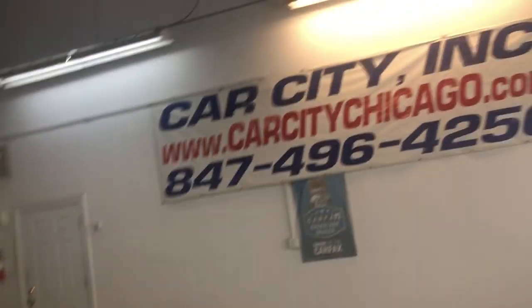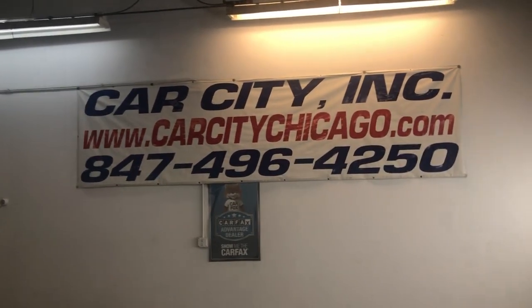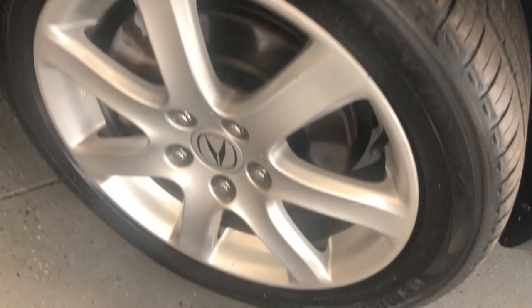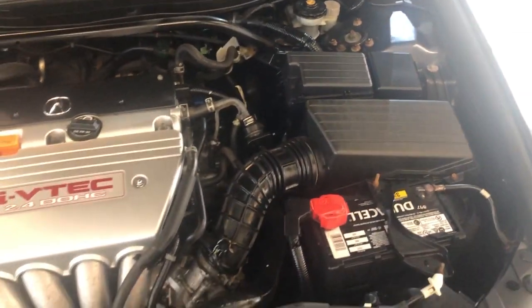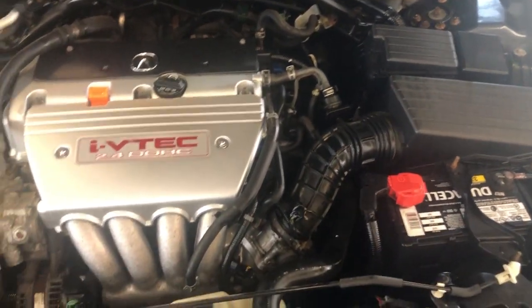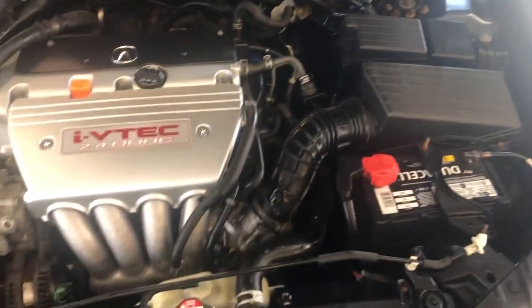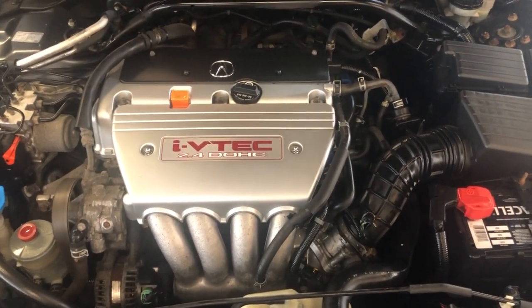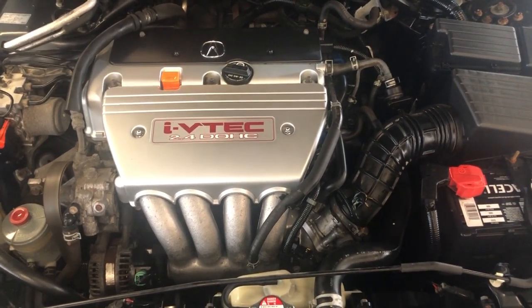Well-maintained, clean Carfax report, no accidents — runs and drives great. You can find this beautiful 2005 Acura TSX at Car City Inc. in Palatine. It's got the extra keys. Let's take a peek under the hood. It's been detailed and inspected. This is a six-speed manual transmission vehicle, real hard to find — ready to go. Any questions, let us know.